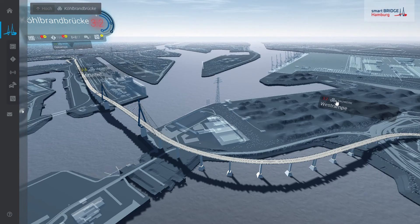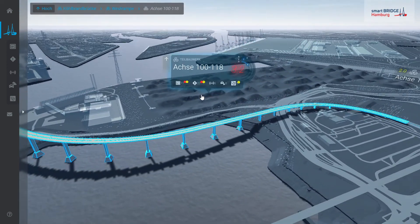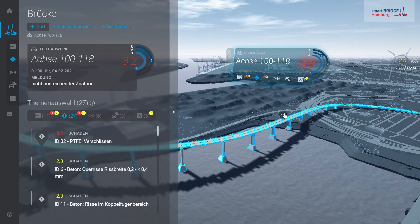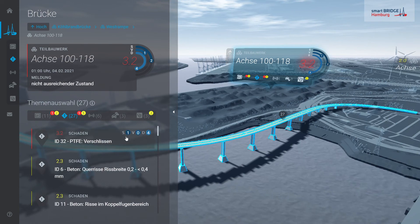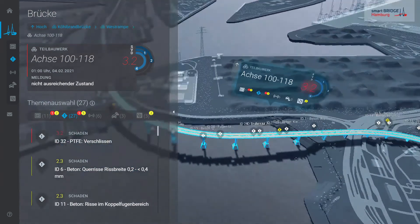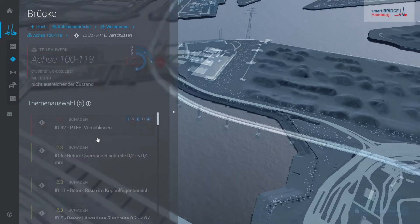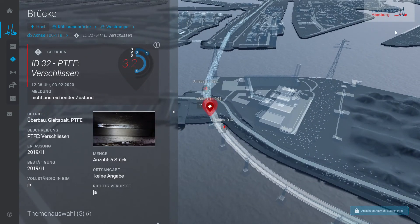All damages from inspection are localized within the structure taxonomy. Here we explore one of the two sub-bridges from the Western Approach Viaduct — all damages recorded are listed in the tour layer and sorted by severity. Furthermore, all damages are localized in the 3D model. The damage with ID32 has the worst rating within the sub-bridge and is of interest to the asset manager for analyzing the situation and planning a repair.